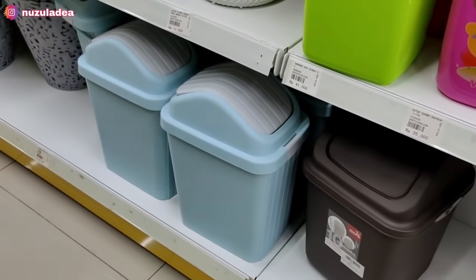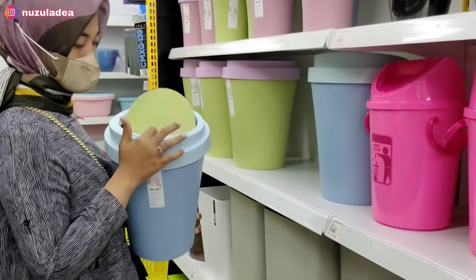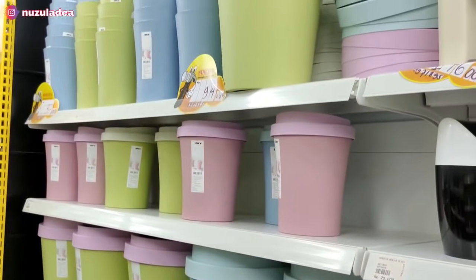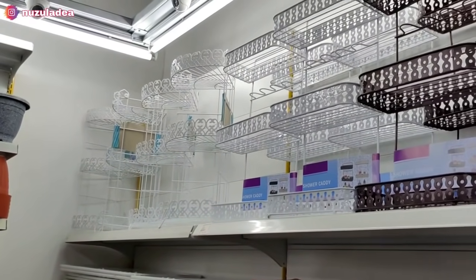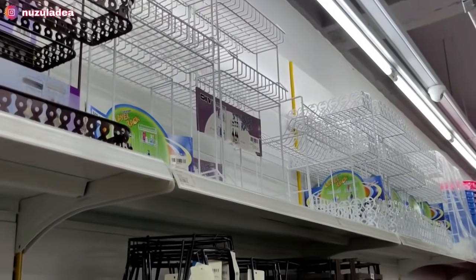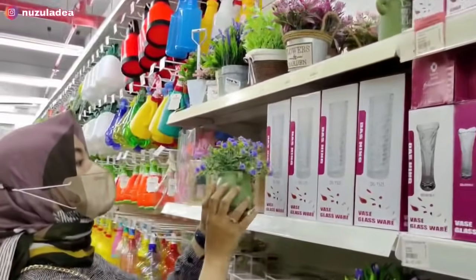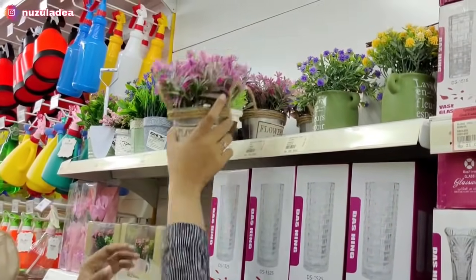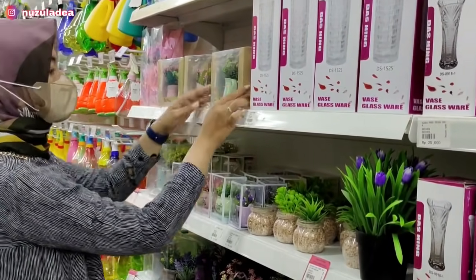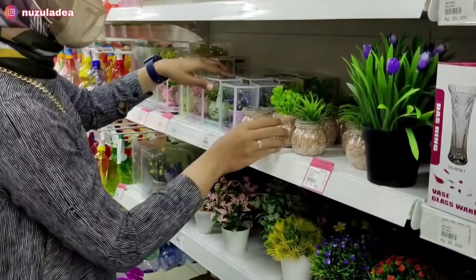Di sebelah sini banyak tempat sampah dengan model lucu-lucu, warnanya perpaduan biru dan hijau, dan hijau dengan pink. Di sini juga banyak rak kamar mandi, rak dapur, dan rak sudut. Untuk teman-teman yang di kotanya ada Mr. DIY, mampir deh, pasti bakalan jatuh cinta. Hati-hati jaga hati dan jaga dompet ya. Di sini juga banyak bunga artificial lucu-lucu dan harganya murah, aku udah beli beberapa. Ada yang kecil imut-imut, bagus untuk di meja rias, dan ada bonsai kecil-kecil juga.